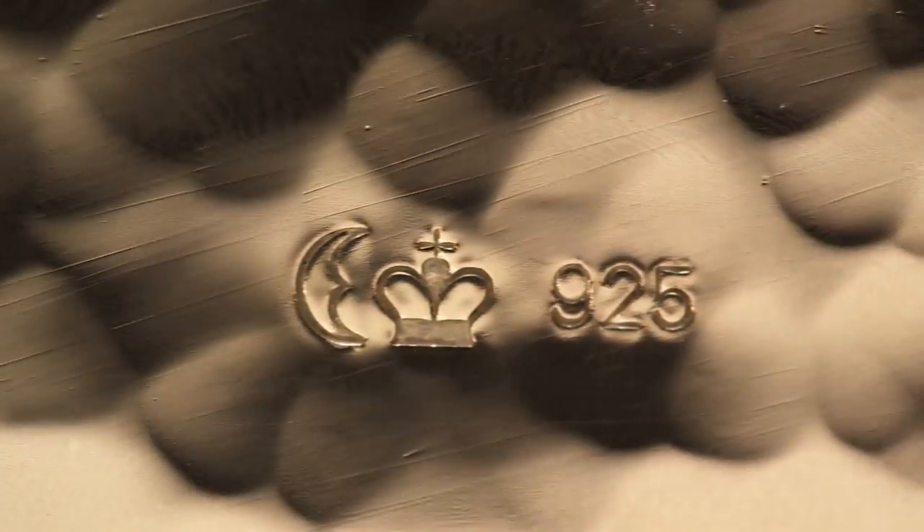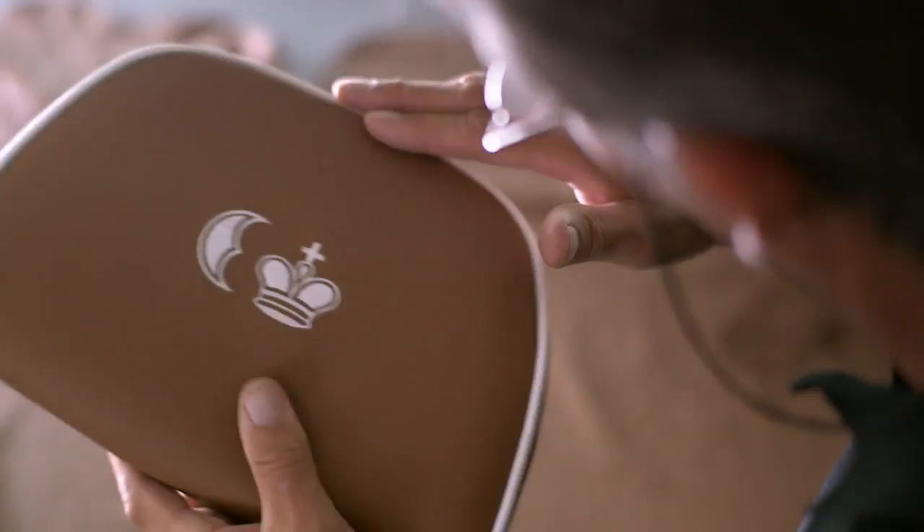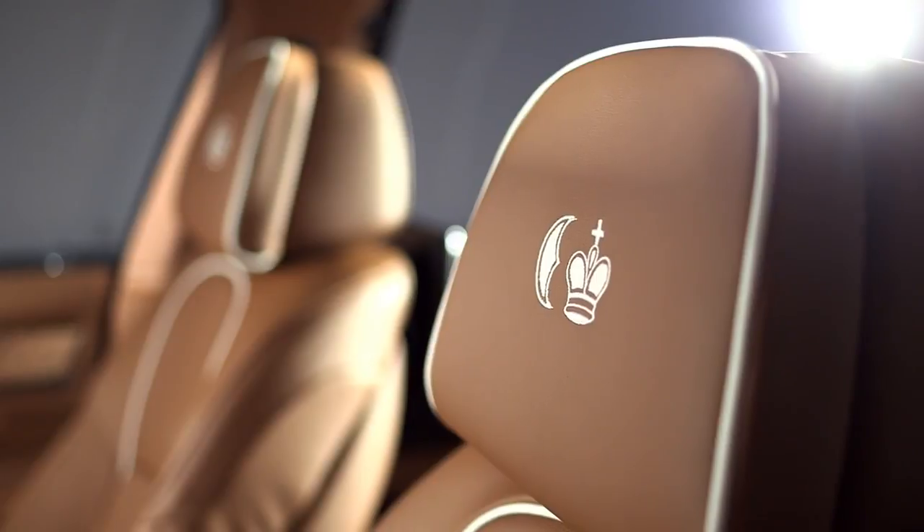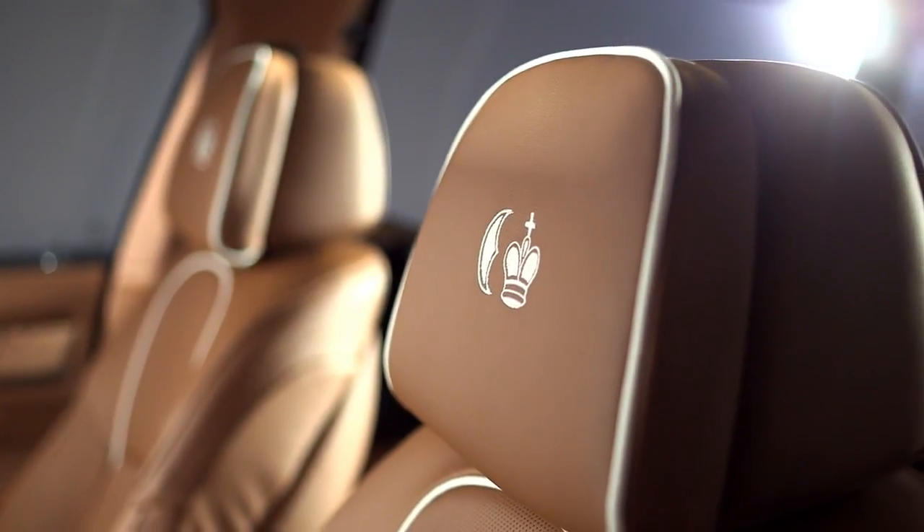You'll find a tiny certification mark on each of them, which stands for the high quality of silver. In the interior are other very valuable materials, such as merino leather and Alcantara.